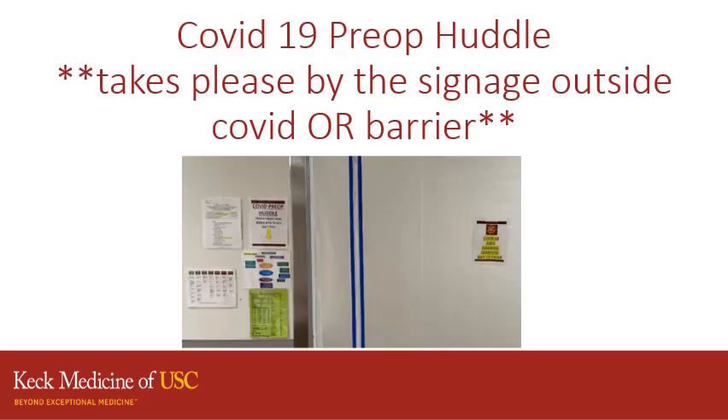For every COVID case, there will be a pre-op huddle. This takes place by the signage that is right outside the COVID OR barrier, and our goal is to do this 30 minutes prior to the scheduled start time for your case.